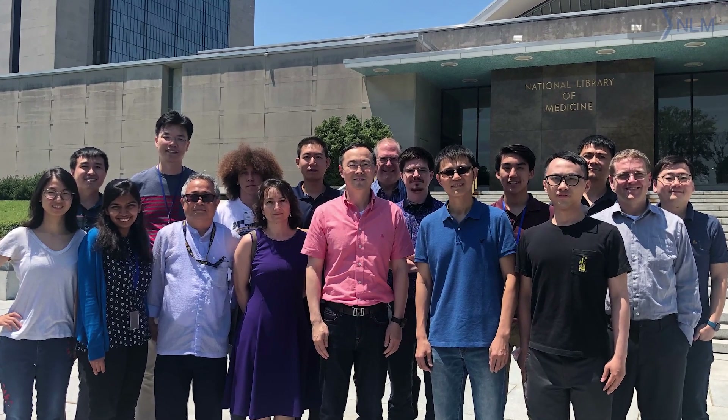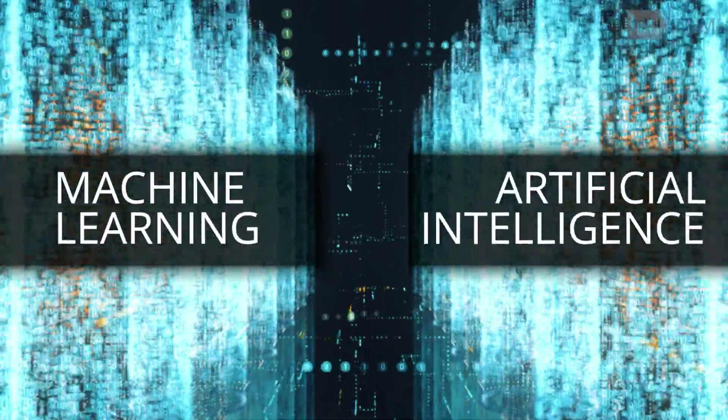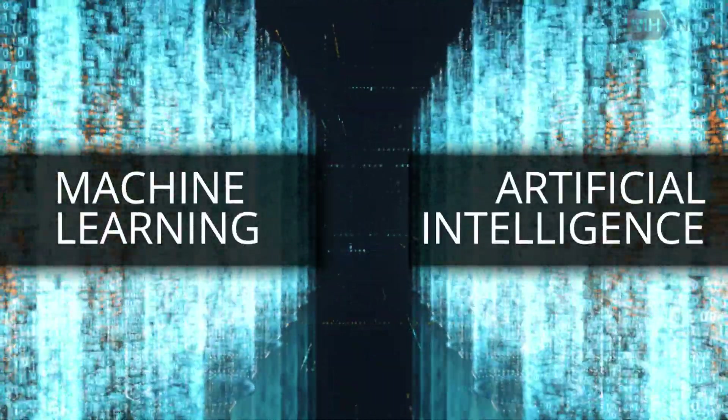Our research focuses on AI and machine learning for processing both biomedical text and image data. Using machine learning and AI techniques, we address a set of different problems.